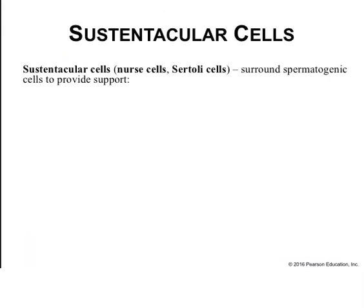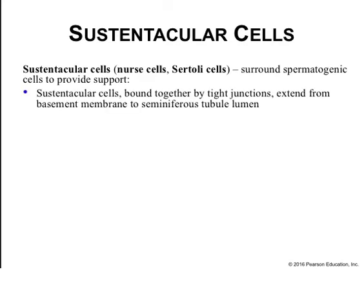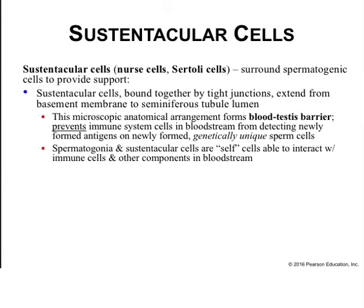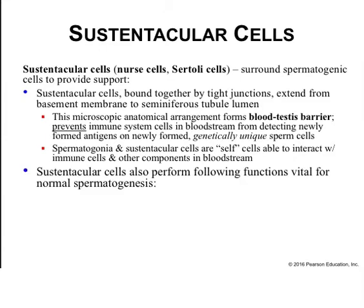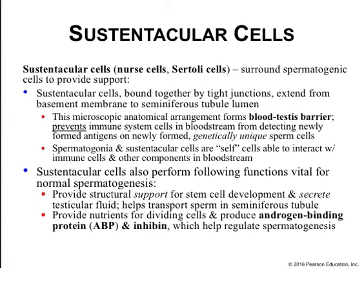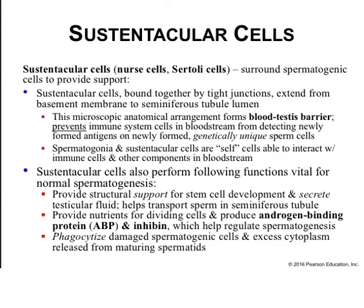Sustentacular cells, or Sertoli cells, surround spermatogenic cells and provide support. They are bound together by tight junctions and extend from the basement membrane to the seminiferous tubule lumen. This microscopic arrangement forms the blood-testis barrier, preventing the immune system from detecting newly formed antigens on genetically unique sperm cells. Sustentacular cells also secrete testicular fluid, transport sperm to the seminiferous tubule, provide nutrients for dividing cells, and supply androgen binding protein and inhibin to regulate spermatogenesis.